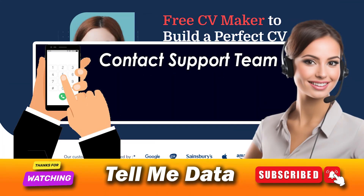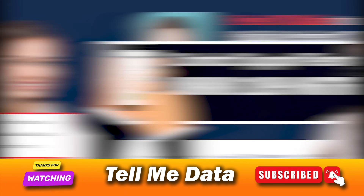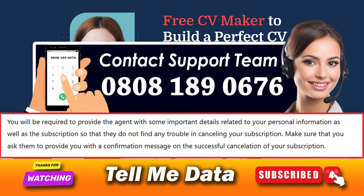Calling the customer support of My Perfect CV on the phone is the best and most straightforward method to terminate your subscription. You just need to dial the number 08081890676 on your phone and you will be connected to a customer service representative. You can ask them to cancel your ongoing subscription, and you will be required to provide the agent with some important personal details as well as subscription information so they have no trouble cancelling.